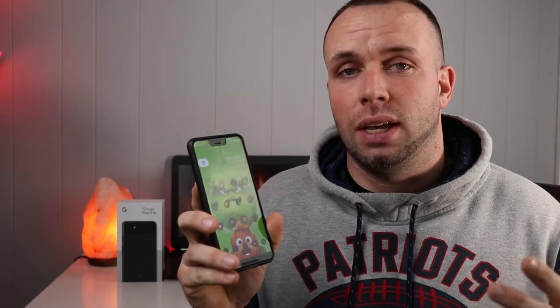I picked it up shortly after release. I scored it for a really good deal, brand new from somebody I knew. At $800 or $900, it didn't seem like a good buy to me, especially being mostly software tweaks that I knew would make it down to the lower phones like the Pixel 2, which I owned at the time. But I scored a crazy deal, so I ended up picking it up and I've been using it ever since.